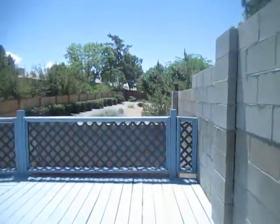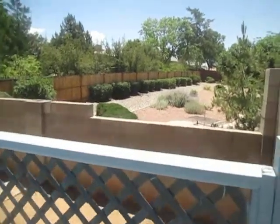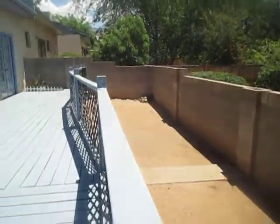Now going out to the backyard, you'll see that we've got a nice deck. And then there's a section beneath for entertaining and enjoying the summer and winter months.